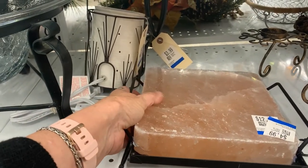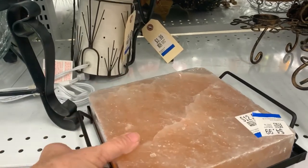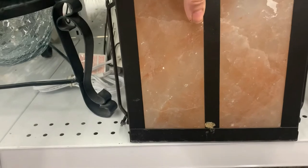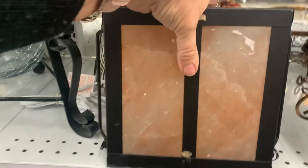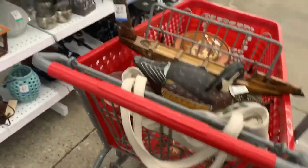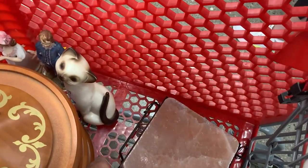Rose quartz — $4.99! I better get that, that's nice. That's just beautiful. For $4.99 I will get that — it's heavy. And it's wrapped. It's beautiful.